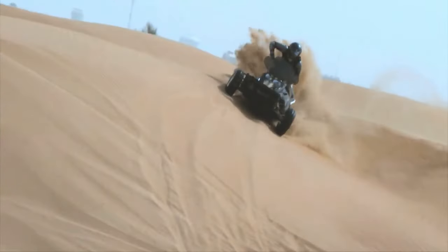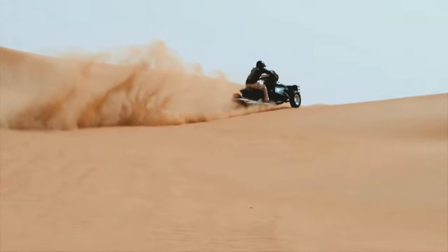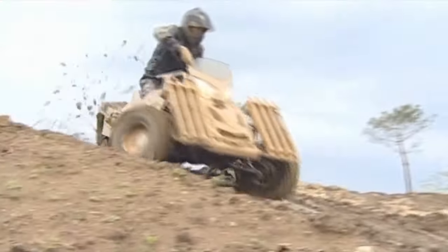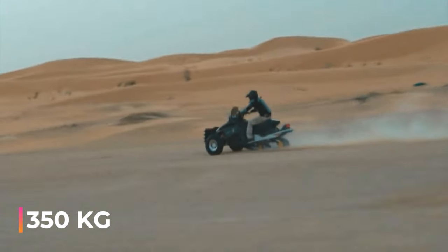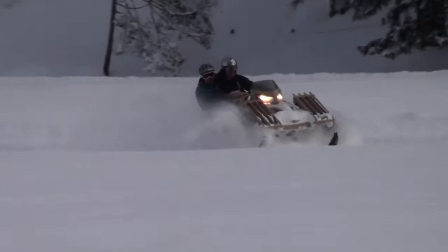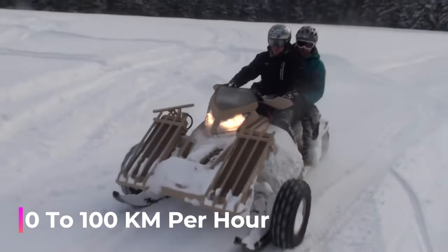Number 14: Sand X — capturing the attention of enthusiasts and professionals in the military and law enforcement sectors. Its wide-ranging appeal is due to its innovative hybrid design, which combines a track system at the back with low-pressure tires at the front. This design enables the vehicle to easily run over challenging landscapes including sandy dunes, rocky inclines, and marshy areas. It can carry up to 350 kilograms. Its range of 300 kilometers makes it ideal for long-duration tasks like border surveillance and pipeline monitoring. The Sand X goes from 0 to 100 kilometers per hour in just 3 seconds.